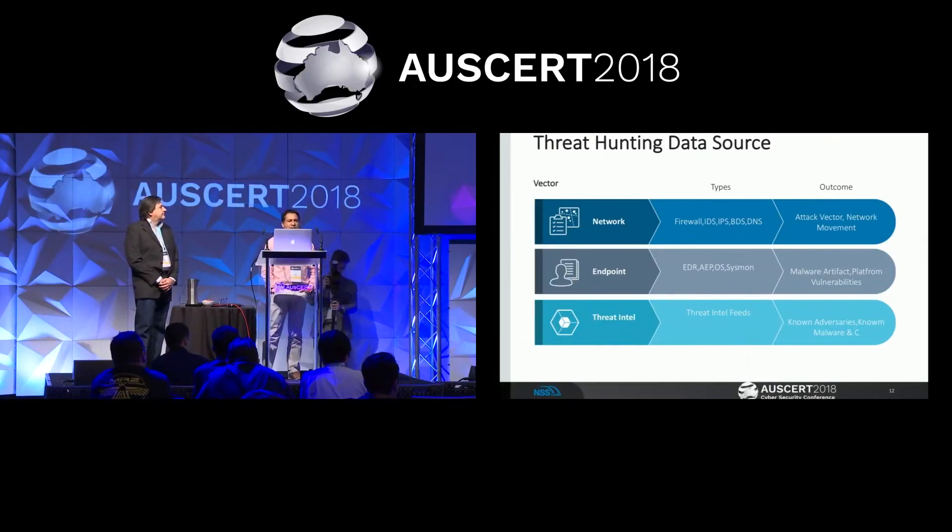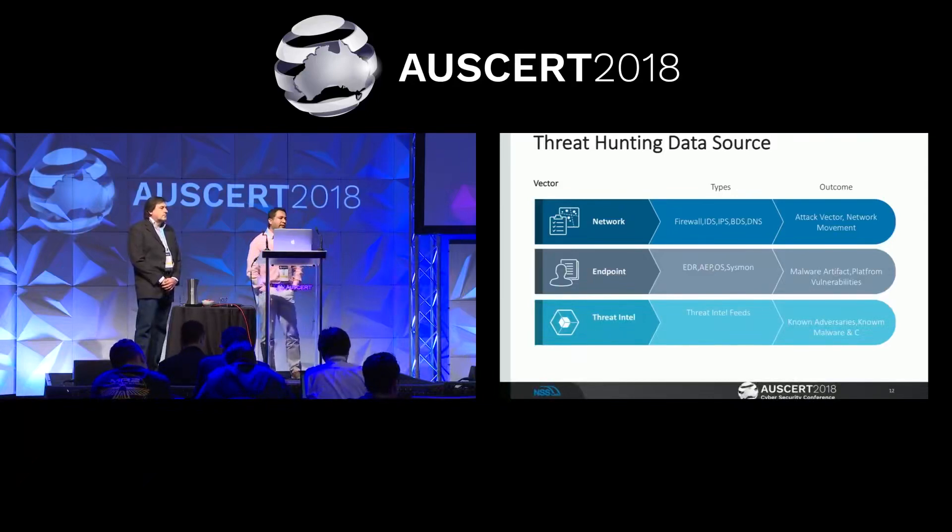The third important data source is Threat Intel. By definition, Threat Intel doesn't give you the ability to predict attacks in the future — it gives you information about patient zero, attacks that have already happened. Maybe a command and control server was utilized by an active attacker, and that C&C infrastructure pops up again. That can be used to correlate information between the network, endpoint, and the modus operandi of the attacker. Once you have all three data sources, you can effectively go and hunt the enemy.